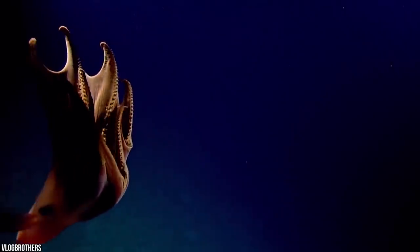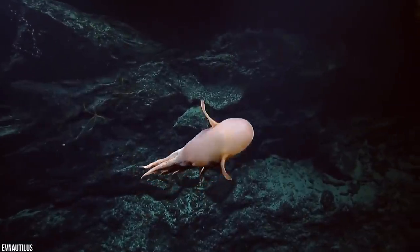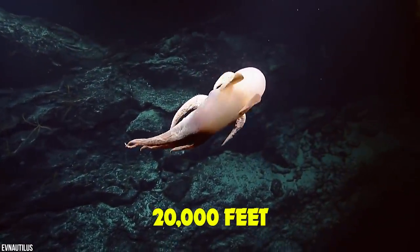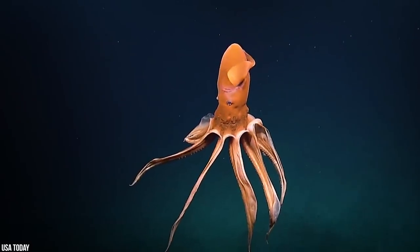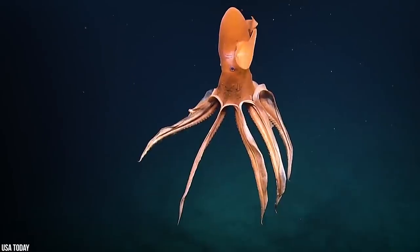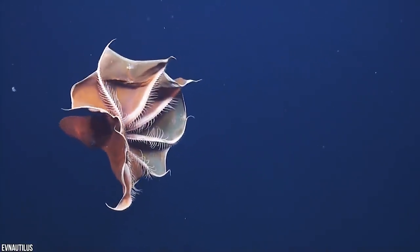They may be named after a cute Disney character, but don't let looks deceive you. Like many other shadowy creatures that live 20,000 feet deep below the waves, the octopus is a deadly killer, swallowing its prey whole with one huge gulp. The Dumbo Octopus is living proof that you shouldn't judge a book by its cover.